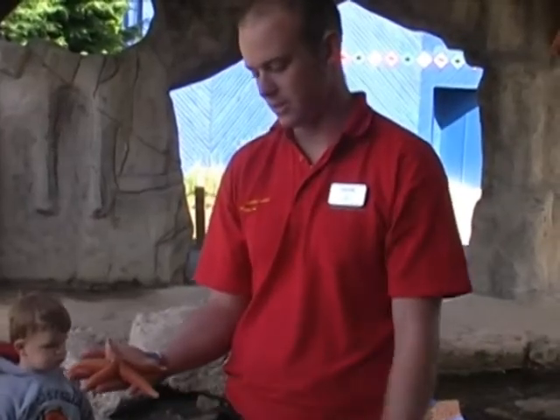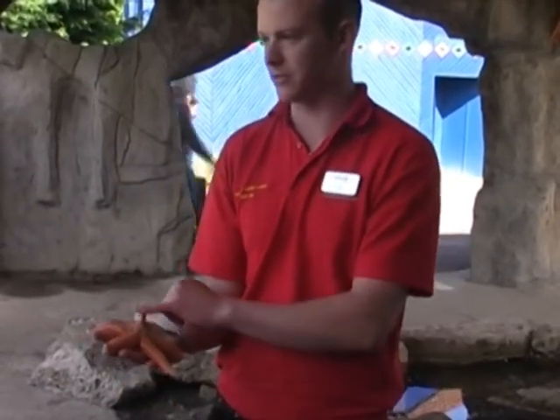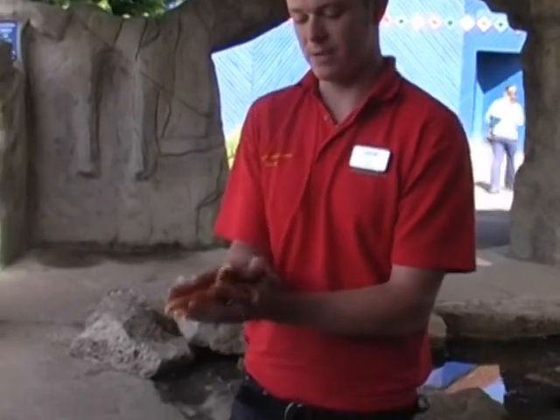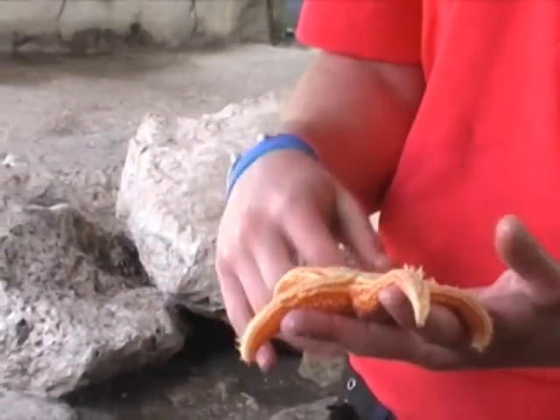Common starfish. He's found around here — not as common anymore unfortunately because of things like dredging, dredging for scallops. Quite an amazing animal. They have many, many special tricks. The middle of him there is basically where he keeps all his organs, sexual organs, everything he needs.